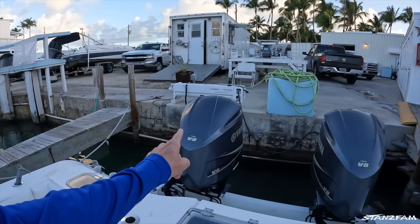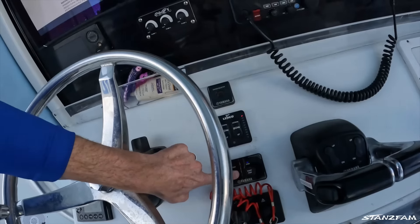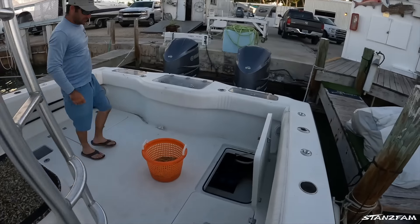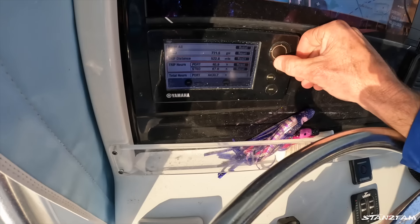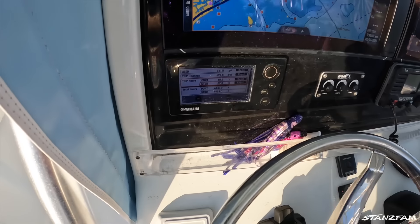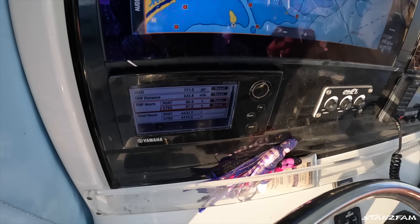We are back on the Water Damage, heading to the boat yard — the new motors are here. A pair of twin 425s are going on there and we're gonna sell these 350s. There's a lot of hours on them: 4,433 on the port motor and 4,474 on the starboard motor, but they're still running so we're gonna sell them as a running pair.